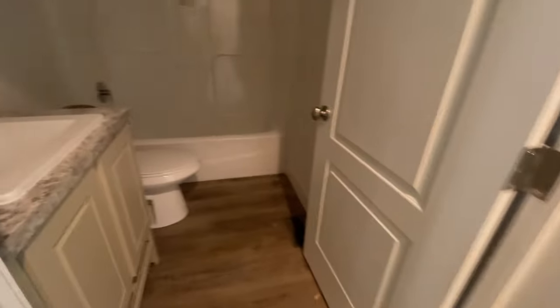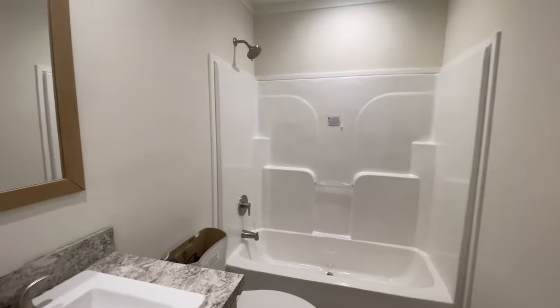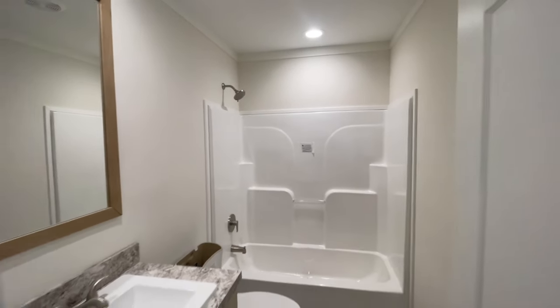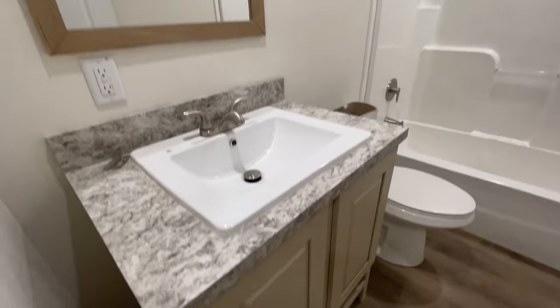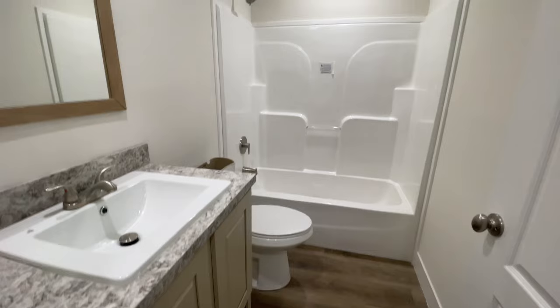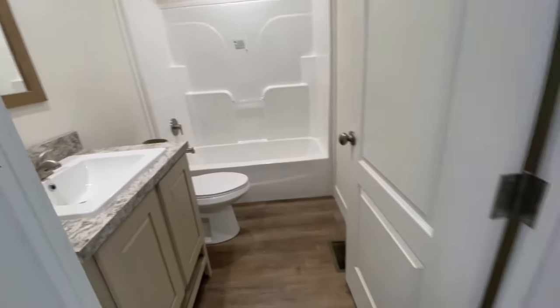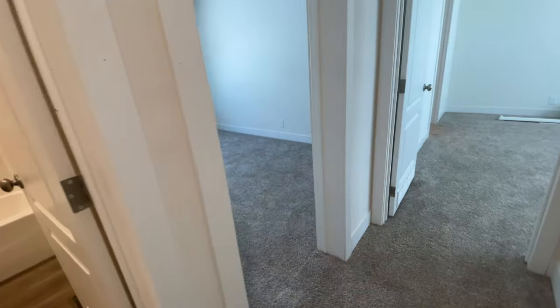The next room is the additional bathroom — average size. You've got everything you need in here. It is a bit cozy, but everybody doesn't need a large secondary bathroom. You've got storage space, your built-in tub and shower combo, and a really nice bathtub. Another feature I like is that there's can lighting in this room, so it's nice and bright in here for makeup or whatever you need.